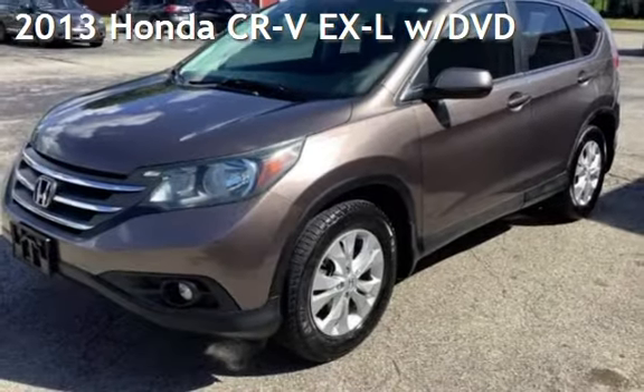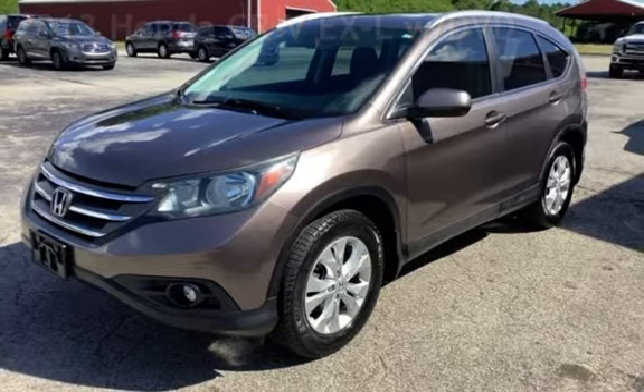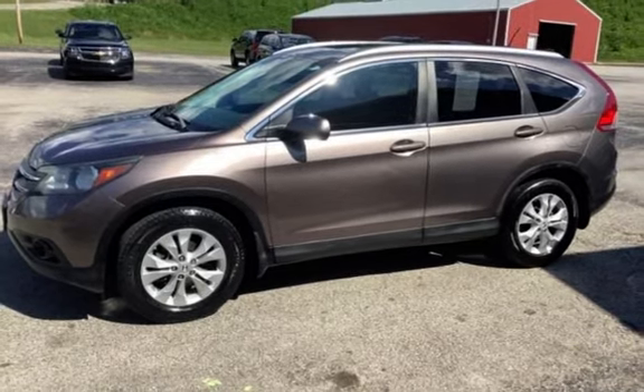Presenting a pre-owned 2013 Honda CR-V EX-L. This four-door SUV has a four-cylinder, 2.4-liter I-4 engine, with all-wheel drive and an automatic transmission.